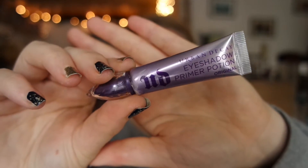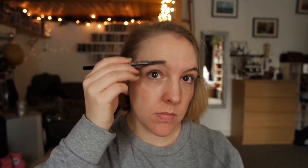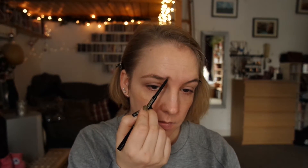I'm starting this look off by pulling my hair out of my face and priming my eyelids with the Urban Decay Primer Potion. I will fill in my brows using the Soap & Glory Archery Brow Pencil in the blonde shade, and I'm also brushing them through for good measure, just to make it look a little bit more natural.